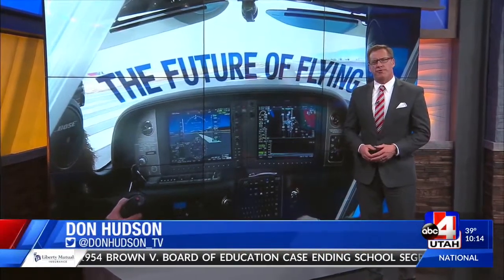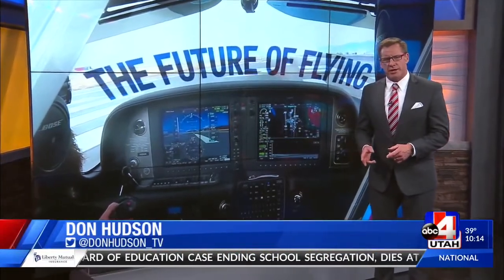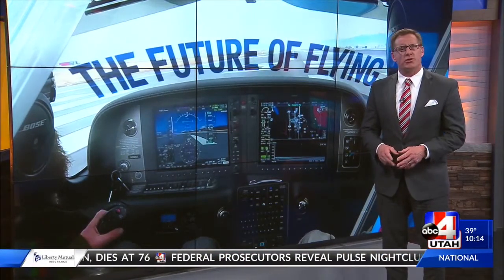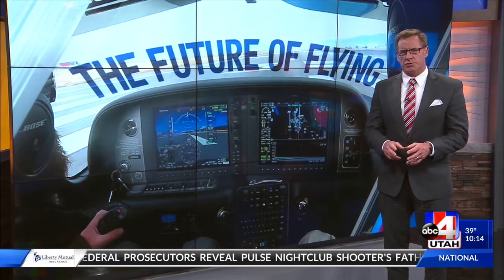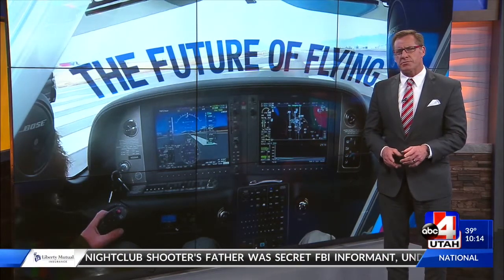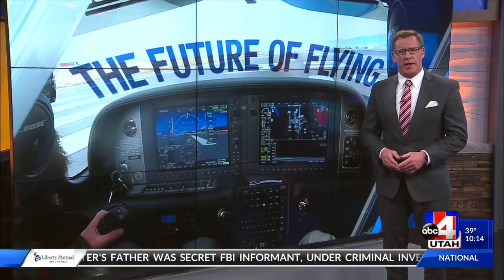Thinking about making a career move? Have you considered the friendly skies? Aviation experts say pilots are in demand, and Southern Utah University and a private aviation company are using state-of-the-art planes to teach Utahns how to fly. Tonight, we take a look at the aircraft and examine how these planes will impact the future of flying.